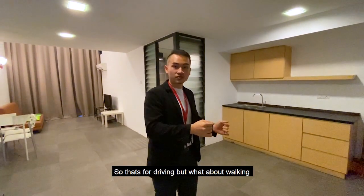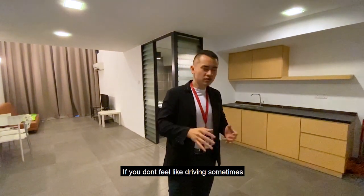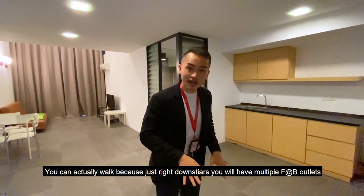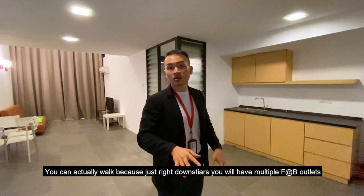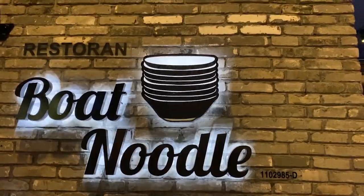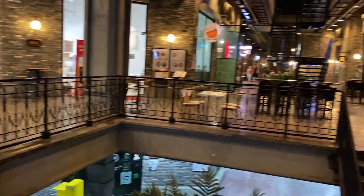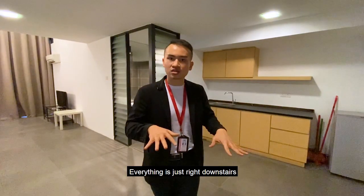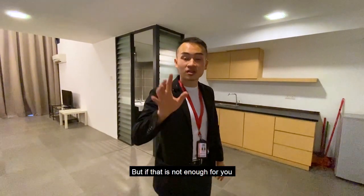But what about walking? If you don't feel like driving, you can walk because just right downstairs you'll have multiple F&B outlets — Starbucks, Boat Noodle, Japanese restaurants, Anytime Fitness, Western food, Korean food — everything is just right downstairs.